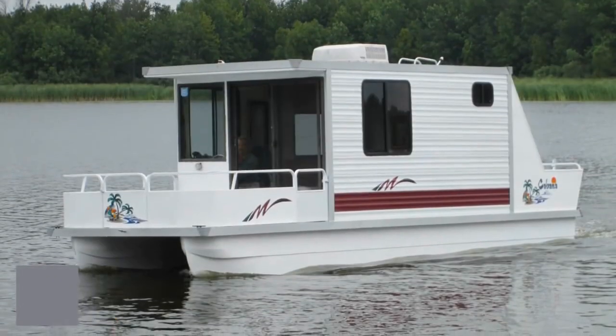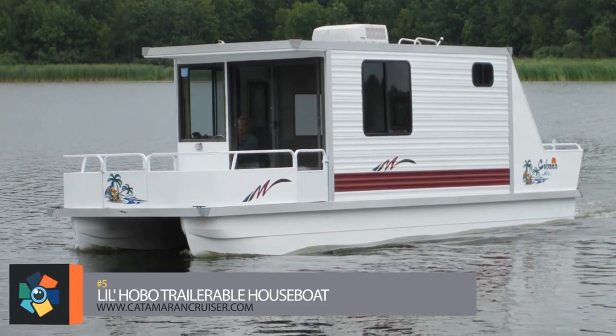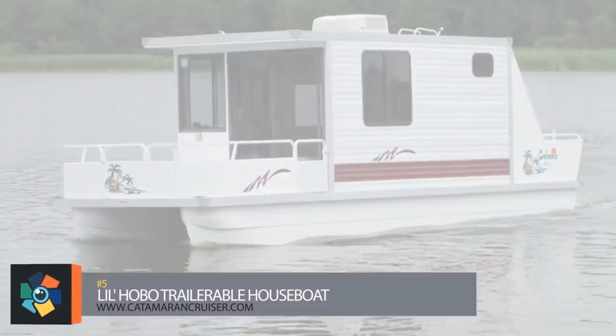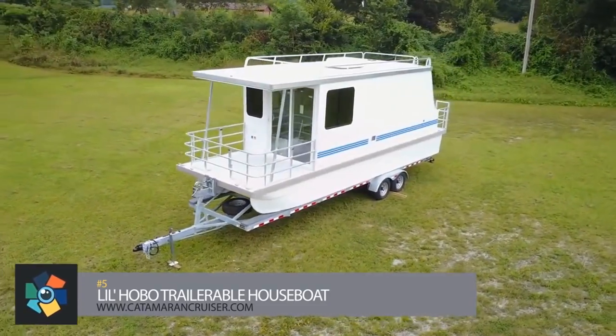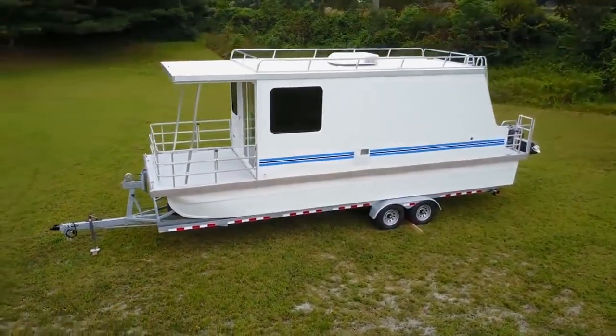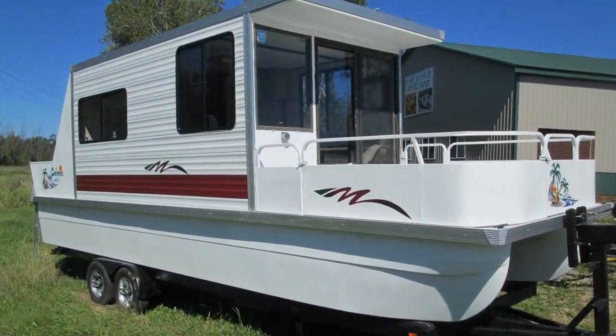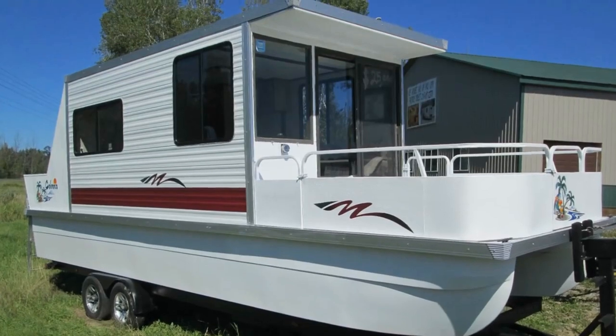Number 5. For more than 25 years, the Lil' Hobo has been one of Catamaran Cruisers' most popular models. Famous for its two-for-one functionality, it trailers as an RV to your favorite campsite and cruises to a secluded cove for your next houseboat adventure. Unlike the other trailerable boats on this list, the Lil' Hobo does not have an integrated trailer.